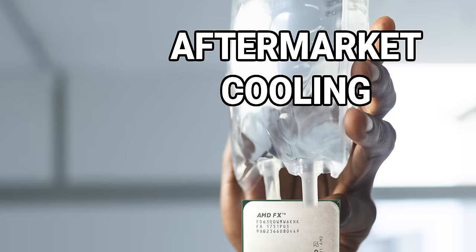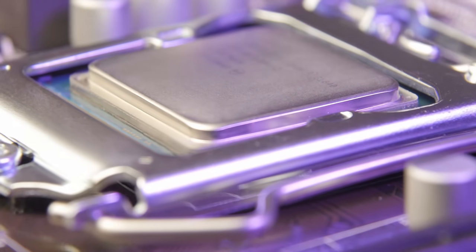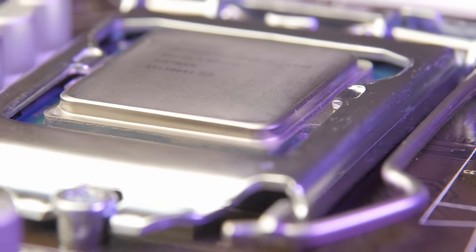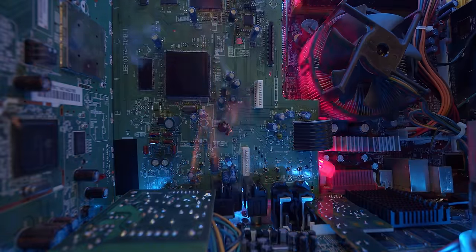But even if your stock cooler satisfies you in terms of thermal performance and noise level, can you extend the life of your CPU by getting an aftermarket cooler? The answer is probably no. Modern CPUs are extremely reliable and will likely outlive many of your other components as long as you don't do something dumb like put too much voltage through it. If it starts getting too hot for comfort, they'll either just throttle or shut down completely before any real damage can be done.